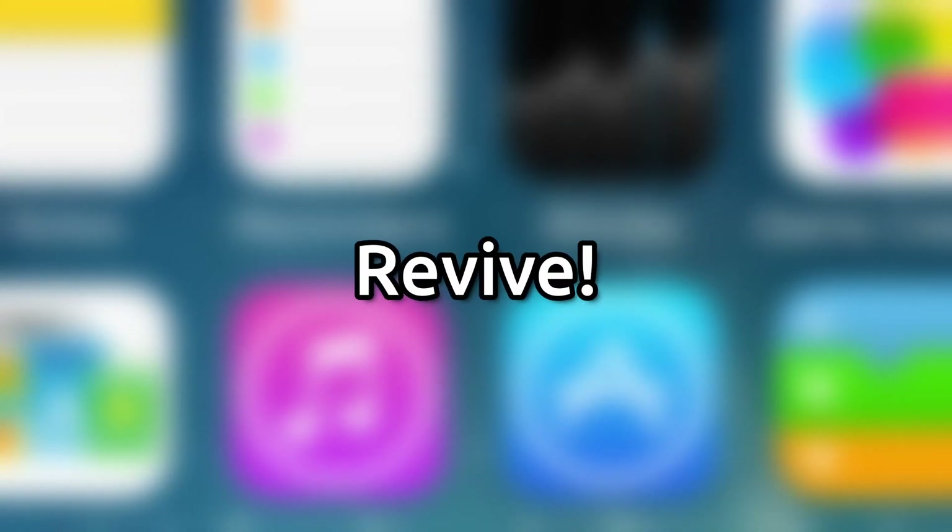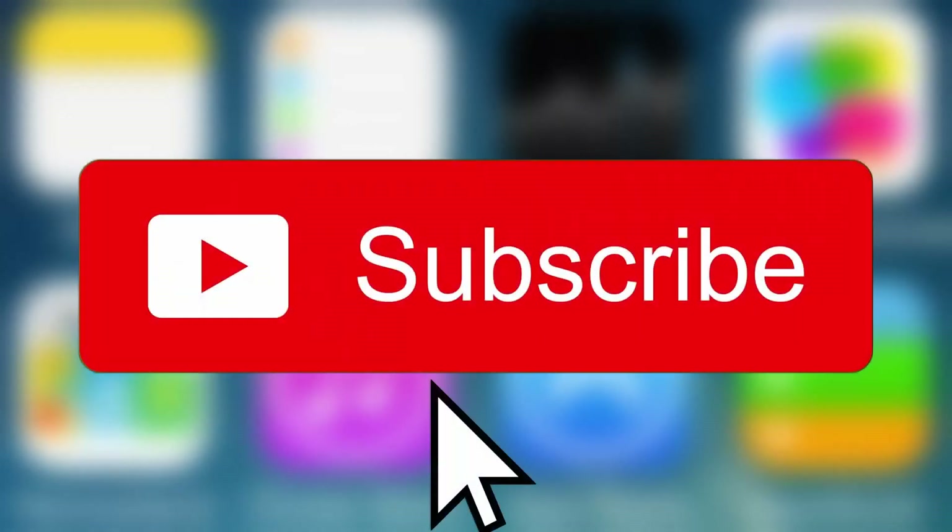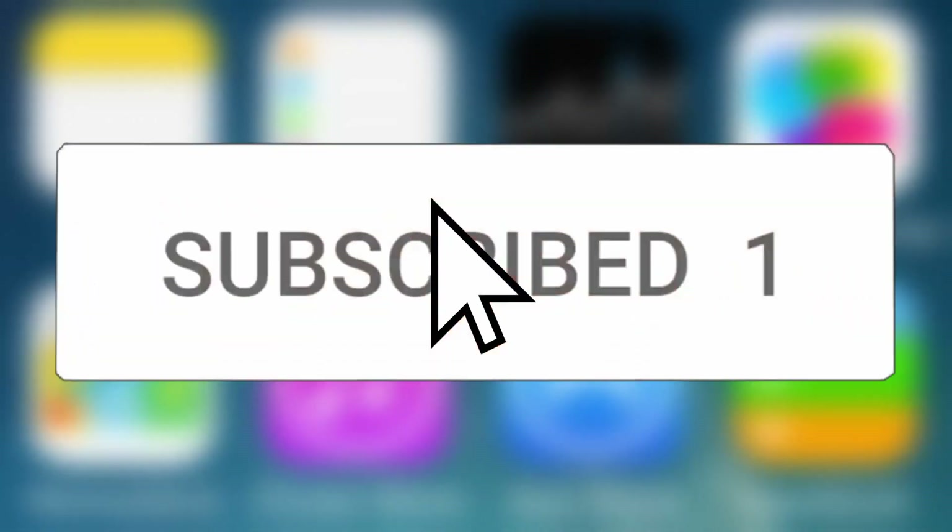Hey, I'm Hasan, and welcome to Retro Revive. Today I have a very special iPhone 3G running a very different version of iPhone OS. Before the video starts, I would greatly appreciate if you subscribed as it helps out the channel a lot and motivates me to continue.